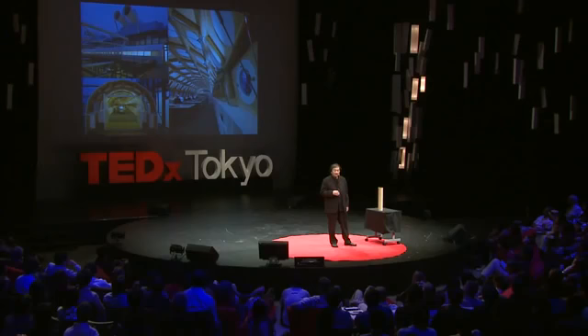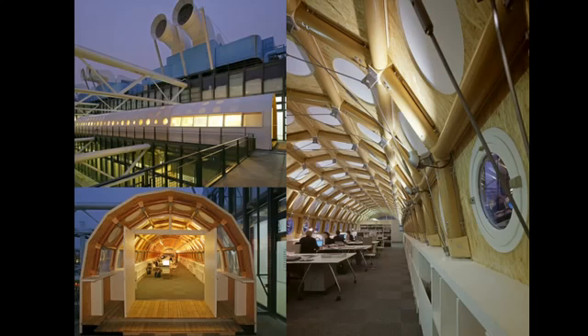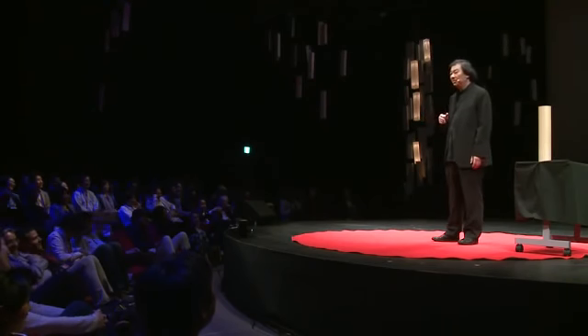Then I was very lucky to win the competition for building the second Pompidou Center in France, in the city of Metz. Because I was so poor, I wanted to rent an office in Paris but couldn't afford it. So I decided to bring my students to Paris to build our office on top of the Pompidou Center by ourselves. We brought paper tube and wooden joints to complete the 35-meter long office. We stayed there for six years without paying any rent. But I had one big problem — because we were part of the exhibition, even my friends had to buy tickets to see me.